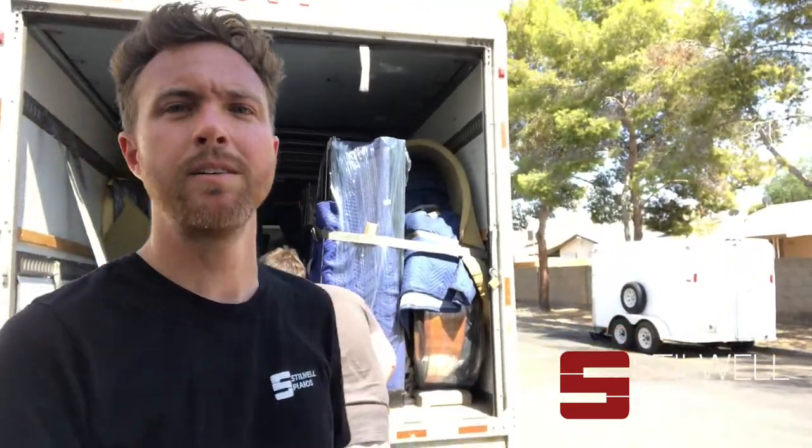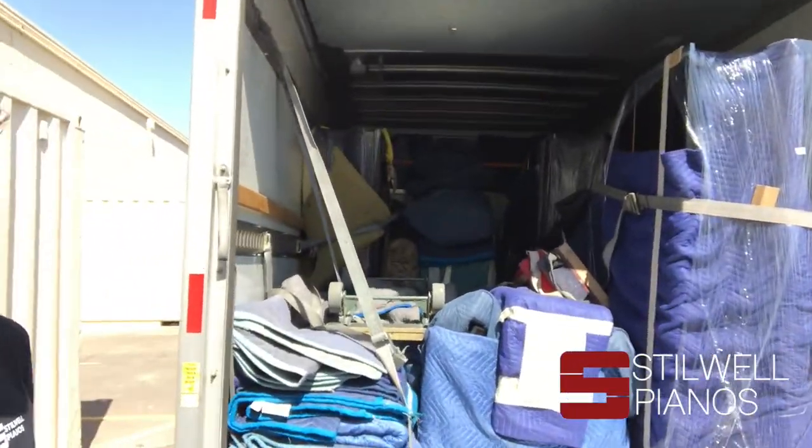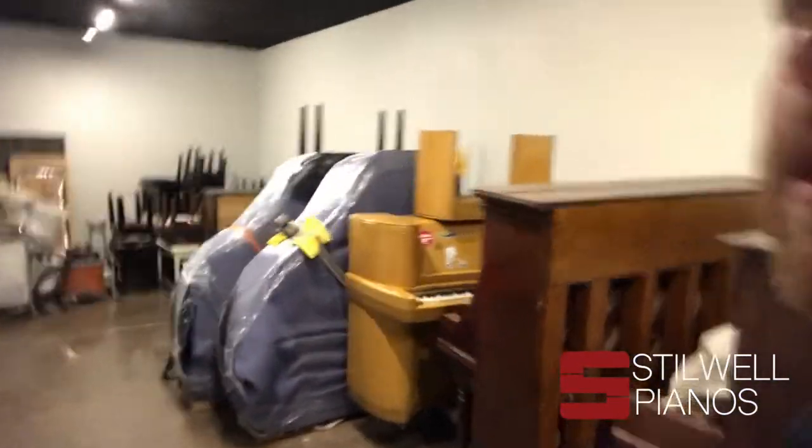We made it back to the shop and we are unloading now. We already unloaded the trailer and now we are unloading the truck — as you can see it's filled with pianos. We got nine pianos on the trip. We're unloading everything and bringing them in here. This is our workshop, and then we bring them all the way back here, which is our backstock room — our storage where we keep all the backstock.